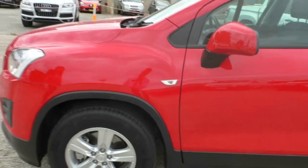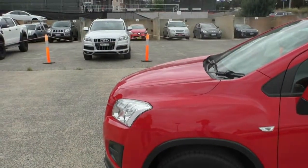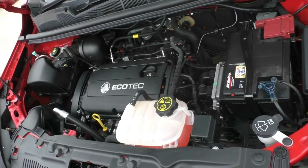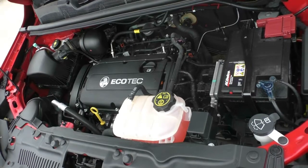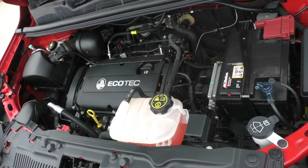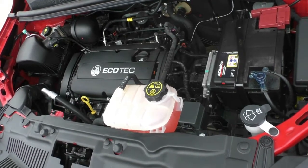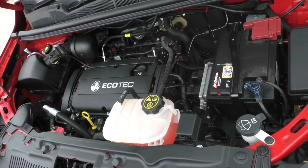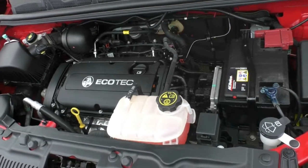Whoever the previous owner was, they obviously looked after this car very well. Here we are looking at the engine of the 2015 Holden Trax LS. This is a four-cylinder 1.8-litre petrol engine, and the car itself is a six-speed automatic. This car does have a five-star ANCAP safety rating and a total of six airbags throughout. This engine does produce 103 kilowatts of power and 175 newton-metres of torque. This car runs on unleaded petrol, and you can actually put E10 in it as well. You do have a 53-litre petrol tank, and it uses roughly 7.6 litres per 100 kilometres, giving you an average fuel distance of 697 kilometres to the tank.